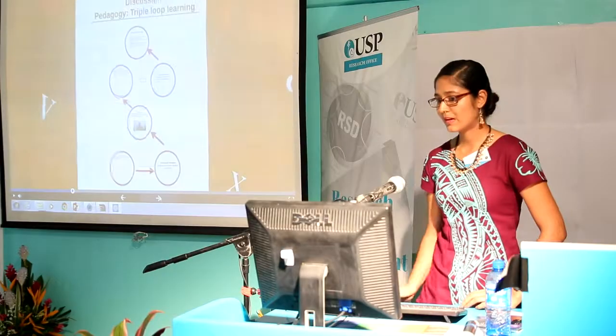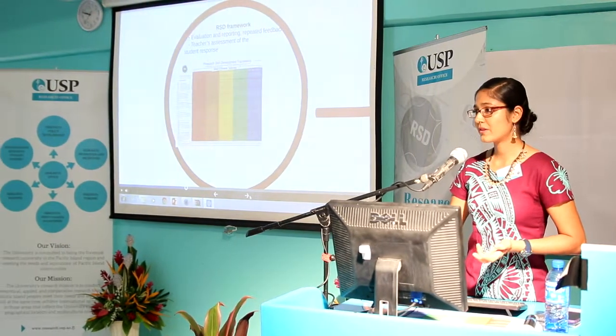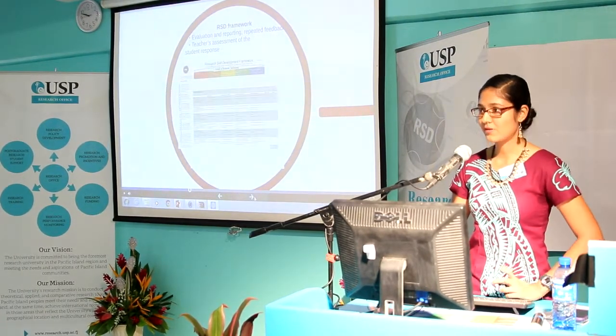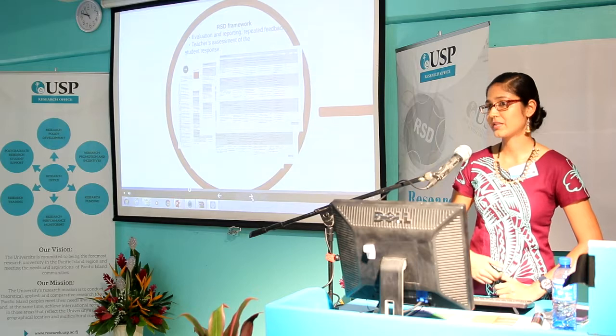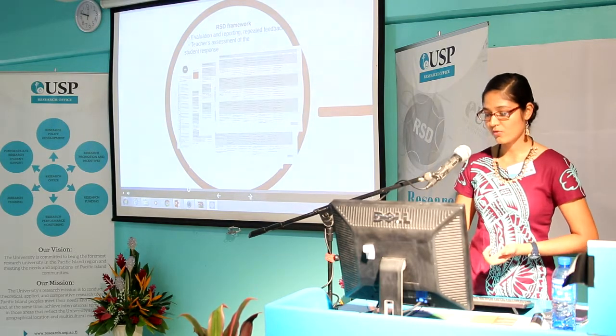To better understand the results, we must look at the triple-loop learning pedagogy used in PC425, starting with the RSD framework. The RSD framework was mostly used for institutional purposes — to provide evaluation and repeated feedback. Four levels of assessment frameworks were developed that fitted our curriculum: RSD level 1, level 2, level 3, and level 4. All of these incorporated graduate attributes such as critical thinking, teamwork, communication, and so on.